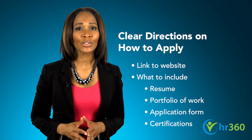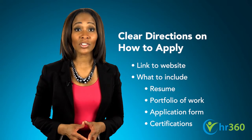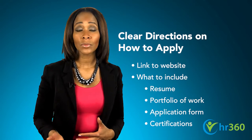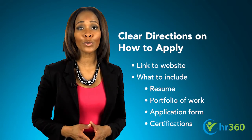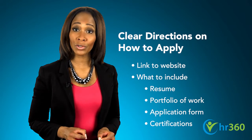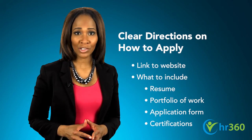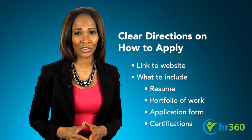Next, provide clear, precise directions on how to apply. Outline specific steps, such as emailing a resume, calling a phone number, or linking to your website's recruitment portal. Be explicit as to what the candidate should include, such as a resume, portfolio, a completed application form, or verification of professional certifications.